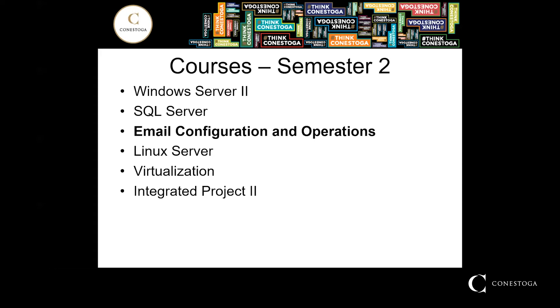Email Configuration and Operations. Many businesses use Exchange Online as their email host. Students will learn the skills and knowledge required to manage an Office 365 mail platform. This course will primarily focus on installing Exchange Server and Exchange Online, as well as configuring and troubleshooting core services, including basic storage configurations, message flow, and online client configurations.